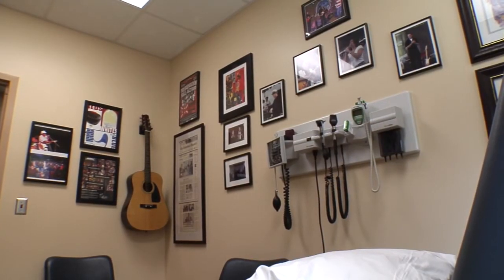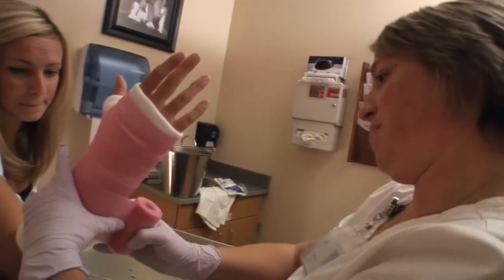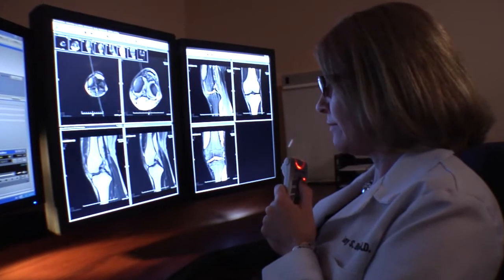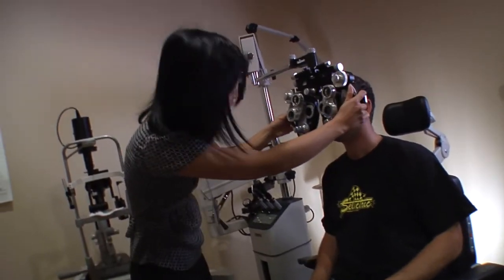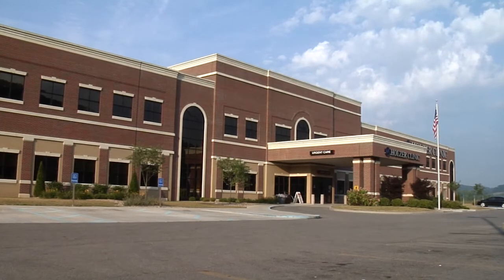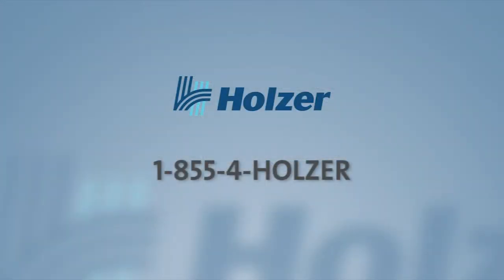That's this campus in a nutshell. Thanks for spending time with me and taking the tour, and thanks for choosing Holzer Health System for your healthcare needs. Our goal is to provide unparalleled service and access to leading healthcare technology right here at home, through our employees, physicians, and high-level service offerings all under one roof. For more information about Holzer Health System, please call 1-855-4-HOLZER.